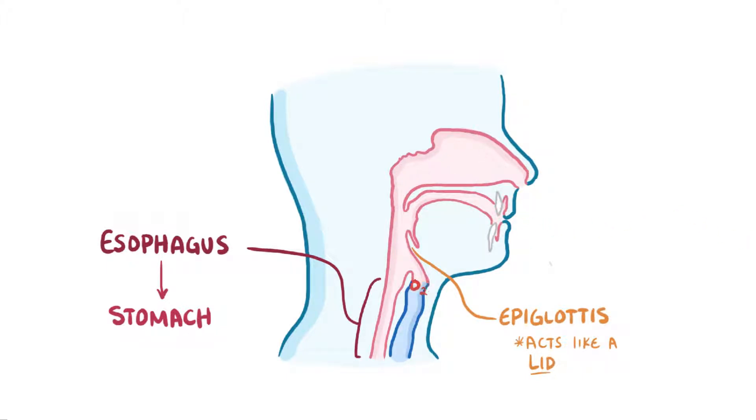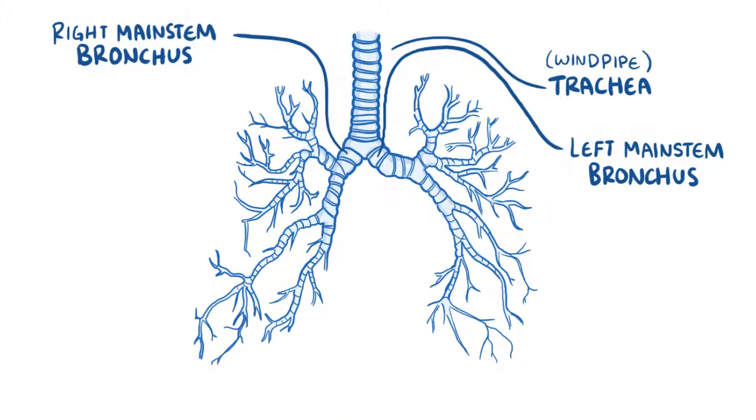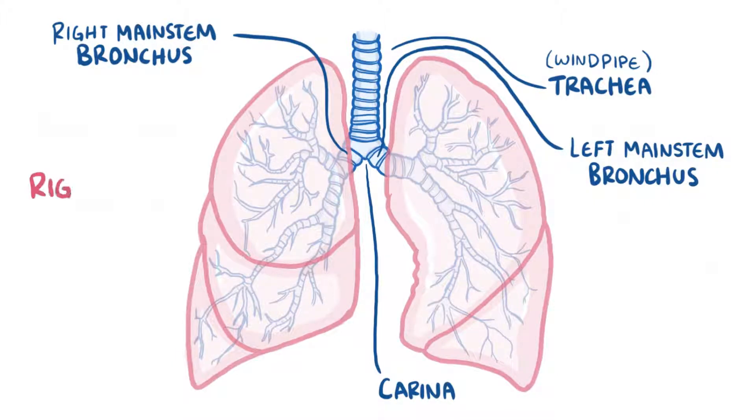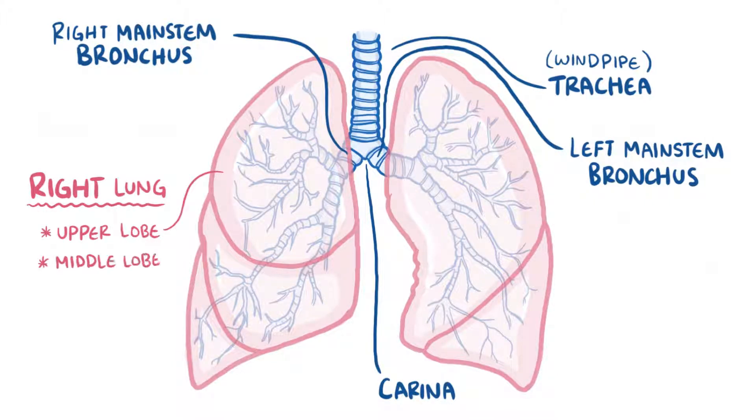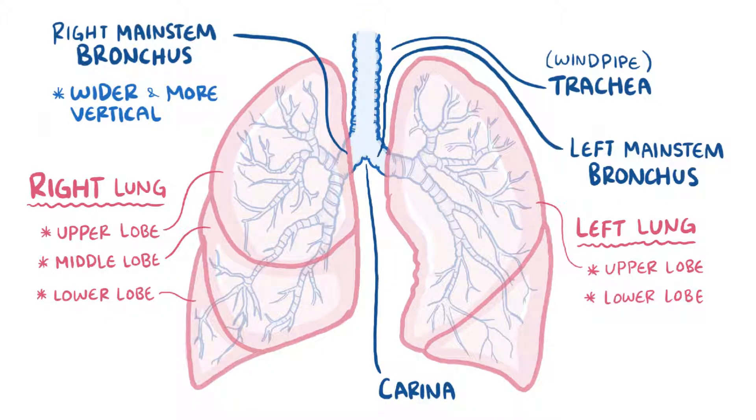Once air makes its way into the larynx, it then continues down the trachea, or windpipe, which splits into two main stem bronchi. The point at which they split is called the carina. It then enters the lungs, and the right lung has three lobes — the upper lobe, middle lobe, and lower lobe — while the left lung just has two lobes, the upper lobe and the lower lobe. The right main stem bronchus is wider and more vertical than the left, which is why if you accidentally inhale something big, like a peanut, it's more likely to go into the right lung than the left.